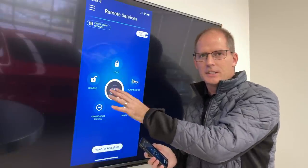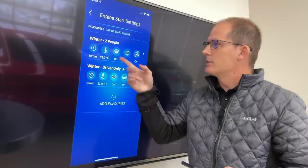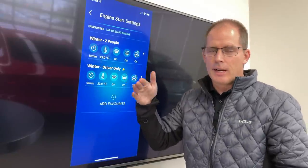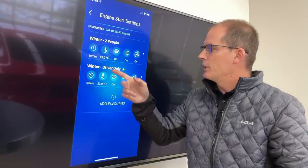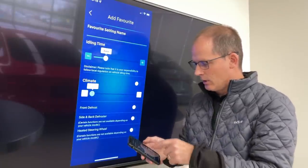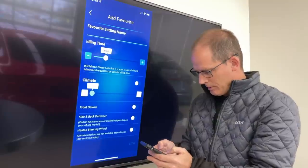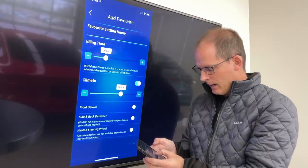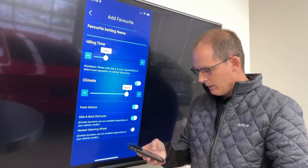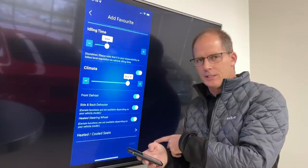One thing I like is you can just hit engine start for the default settings, or go to engine start settings to add favorites. I've set up favorites — 'winter with two people' and 'winter with driver only.' The car runs for 10 minutes and you can set it between 3 and 10 minutes. I have the interior temperature set to 23 degrees, front and rear defrost on, and heated seats on. In the add favorite menu you can set idling time, climate level from low to high, front defrost, and rear defrost.